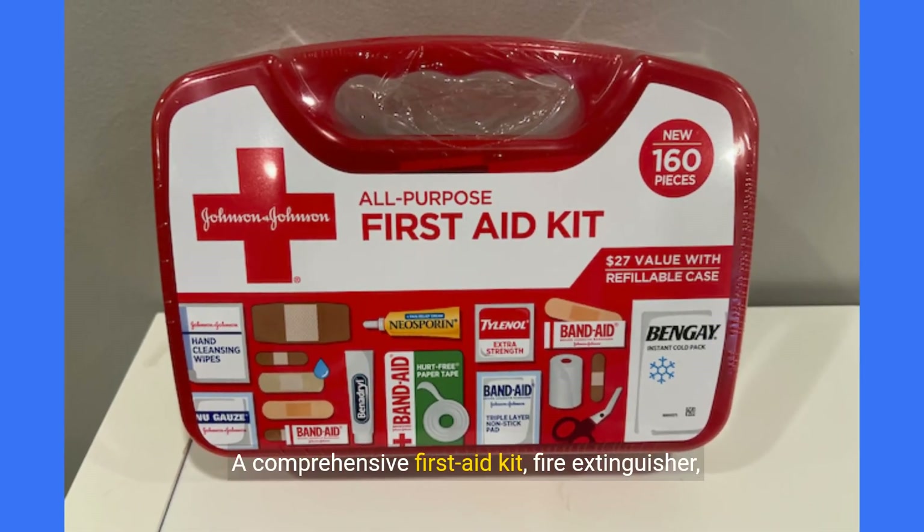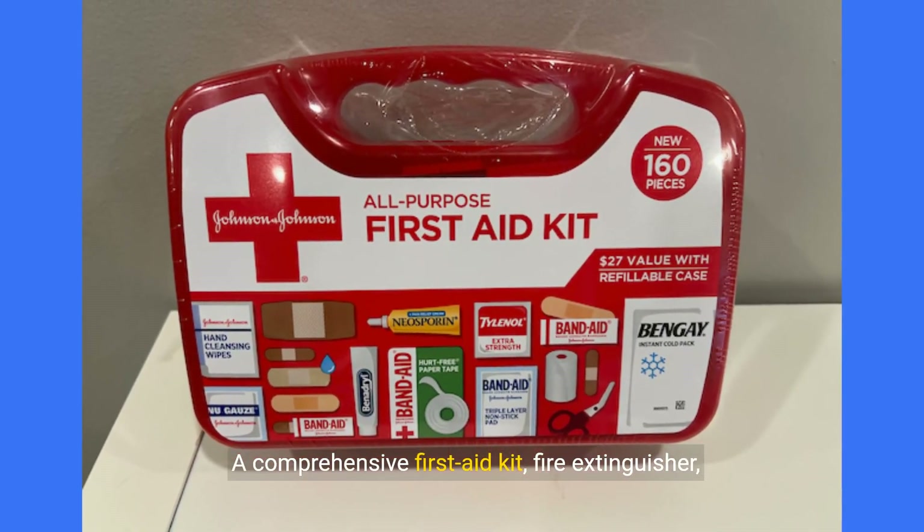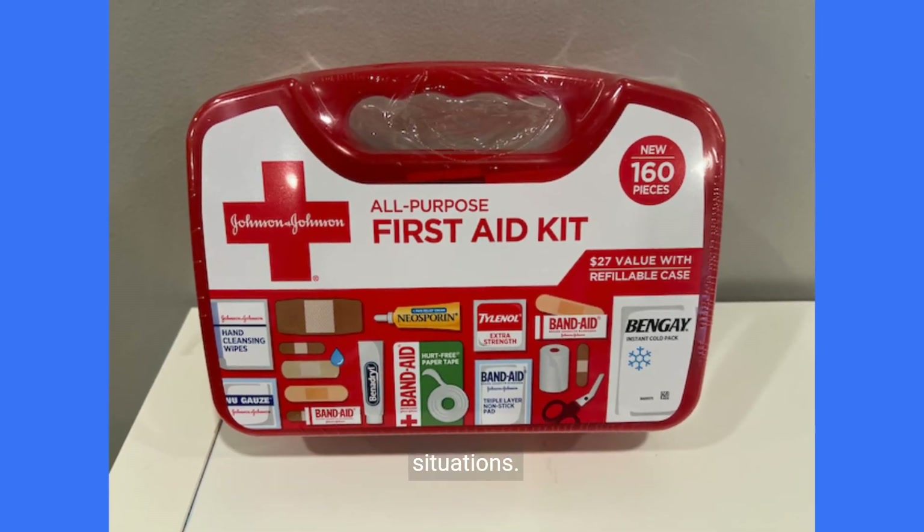Safety first. A comprehensive first aid kit, fire extinguisher, and toolkit are indispensable for any unforeseen situations.